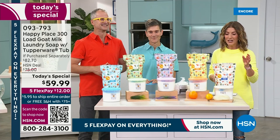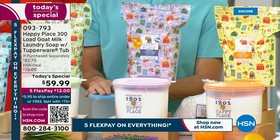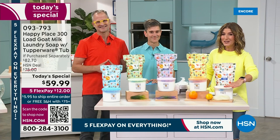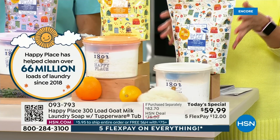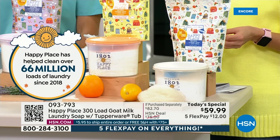You are getting two 75-ounce pouches of your favorite laundry soap from Happy Place, and for the first time ever, a brand-new decorated collectible Tupperware tub. You've asked for it — it's airtight, lightweight, easy to open, washable, and reusable. Everyone gets a brand-new Tupperware tub with the amazing laundry soap, which has four simple ingredients. You can do single shipment or auto shipment.